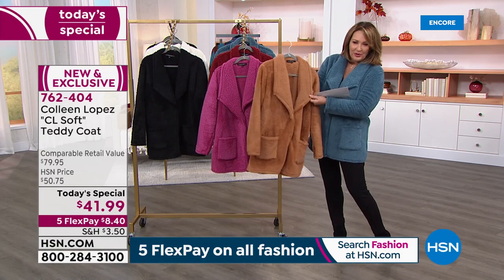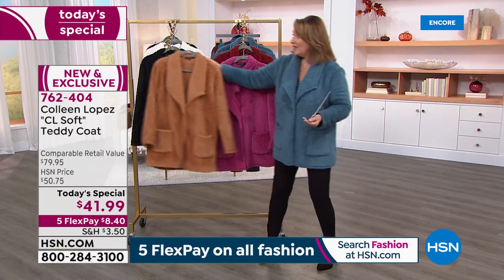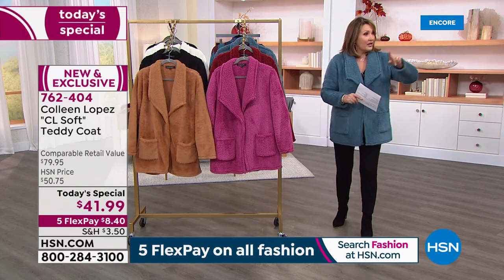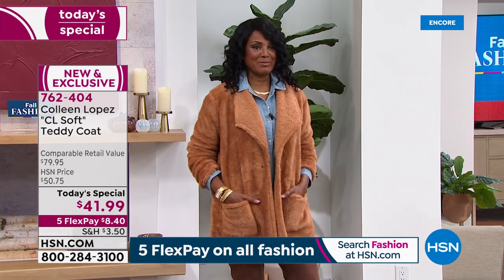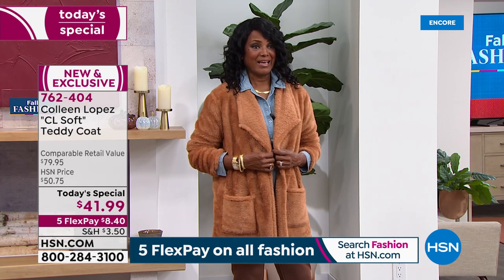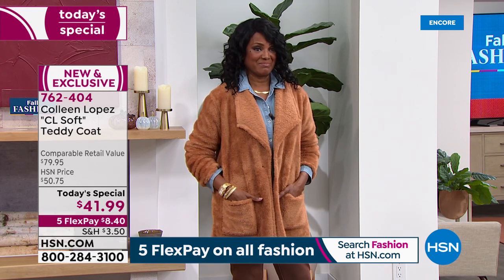It's the perfect tan — like a beautiful camel. So if you're thinking about that color, get yours tonight. Inger and I are both in the medium. How does that feel? It looks perfect on you. It feels perfect and cozy. I just came from camping and this is so perfect for that. I love it too.